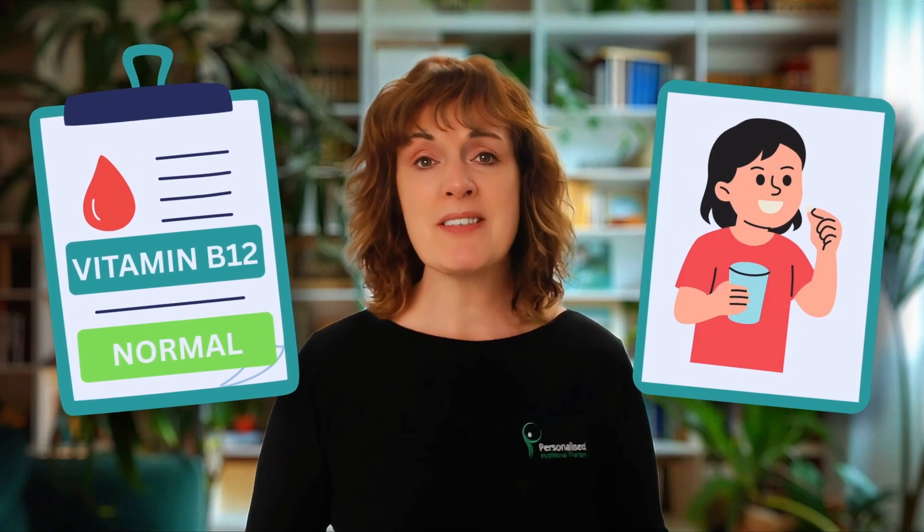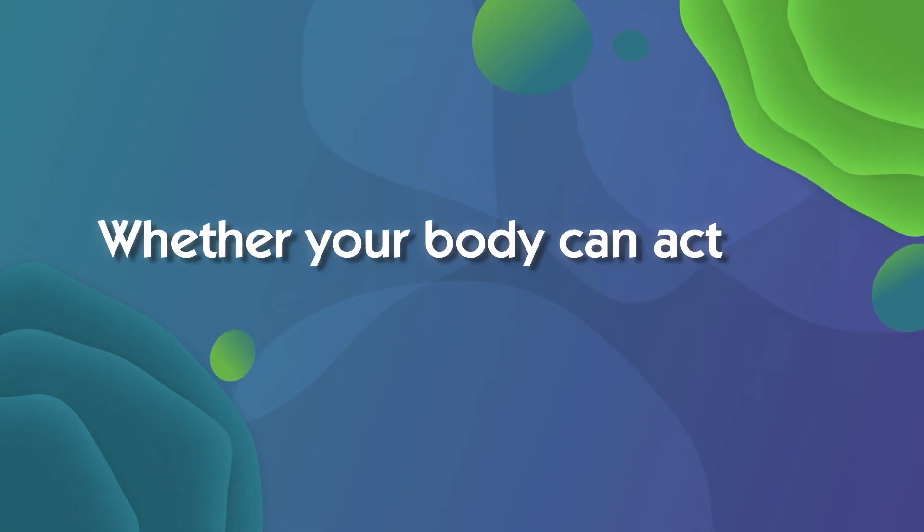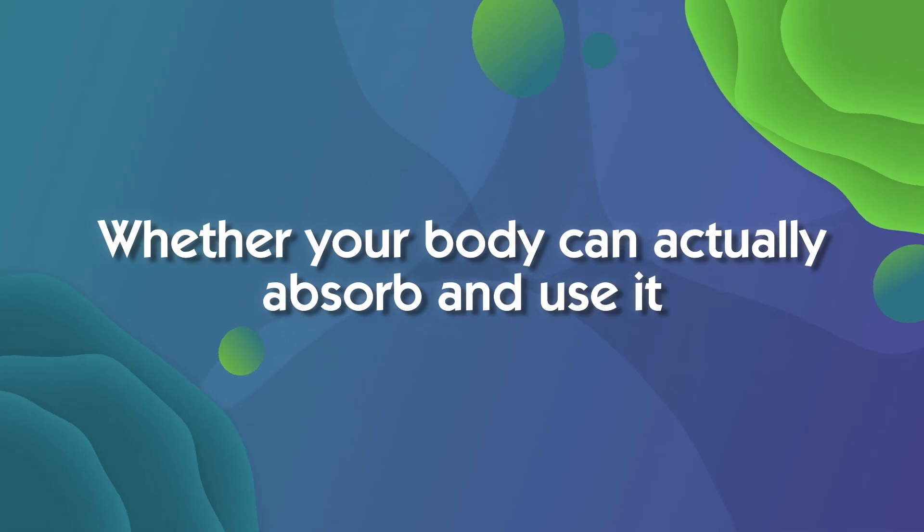Do you often feel tired, foggy, or notice tingling in your hands and feet, yet your blood tests say that your vitamin B12 is normal? Or maybe you've been taking supplements and still don't feel any better? The problem might not be what you're taking, but whether your body can actually absorb and use it.